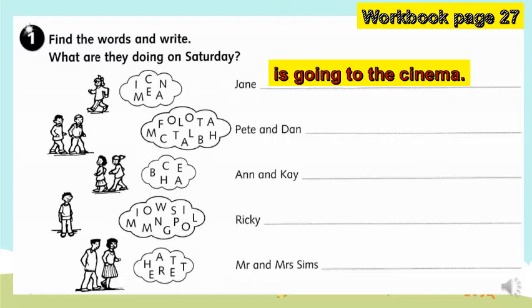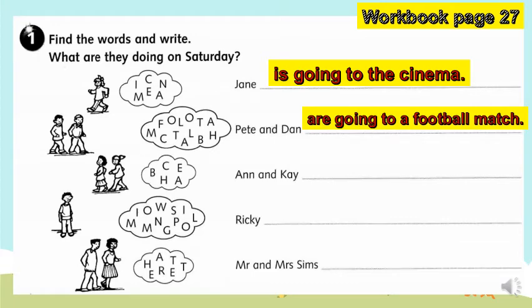What about number two? What are the words we can form from the thought bubbles? You are correct — it is 'football match'. So how do we create a sentence from those words? Pete and Dan are going to a football match.